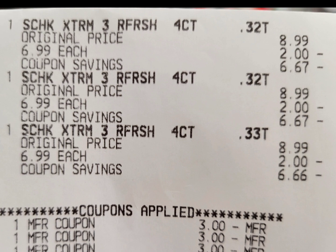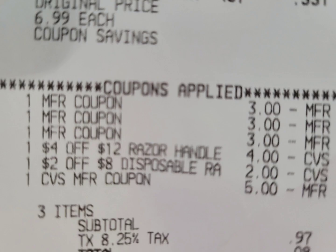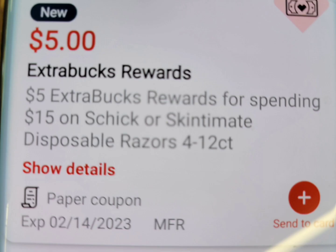Here is the close-up receipt — they were rung up correctly, all the coupons and CRT applied. I rolled the five dollar ExtraBuck and my subtotal is only 97 cents. I paid out of pocket plus tax, and here is the five dollar ExtraBucks.